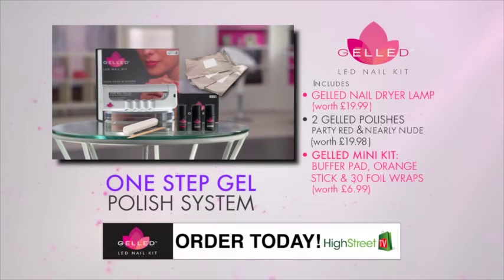The exclusive Gelled LED Nail System comes with everything you need for that incredible ultra-gel shine that lasts up to two full weeks.